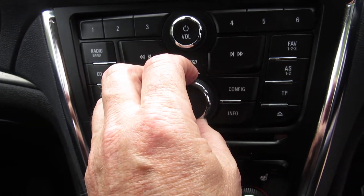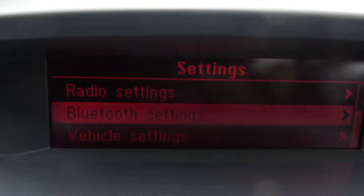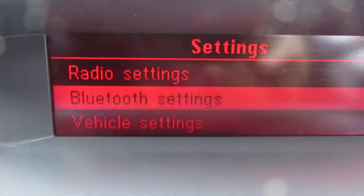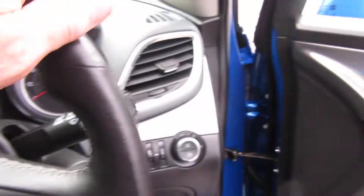It's actually got Bluetooth as well — you can see that there. So you just connect your phone and off you go, you're ready to roll. Okay, let me show you the bonnet.